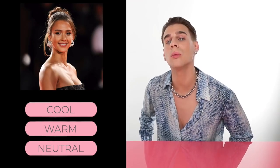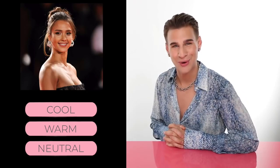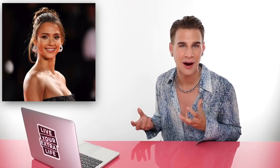Up next, Jessica Alba — cool, warm, or neutral? If you guessed warm, you're correct. If you look at her hair, she's always rocking caramel browns with yellowy-orange undertones. Her skin always looks like she just laid out for the perfect amount of time in the sun and got that beautiful sun-kissed glow. She has beautiful brown eyes. Warm, warm, warm.